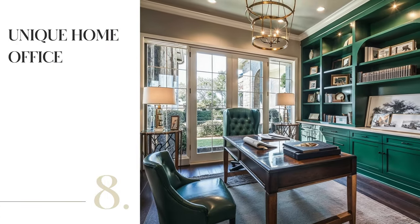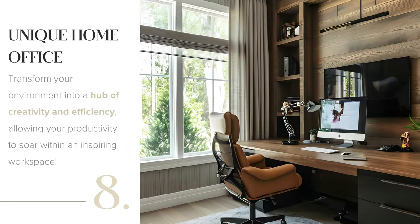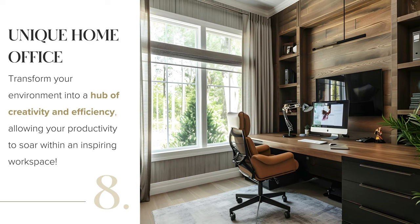Optimize your spare room for productivity. Equip it with a top-notch desk, ergonomic chair and ample storage. Ensure perfect lighting to reduce eye strain and add personality with vibrant wallpaper, potted plants and charming curtains.